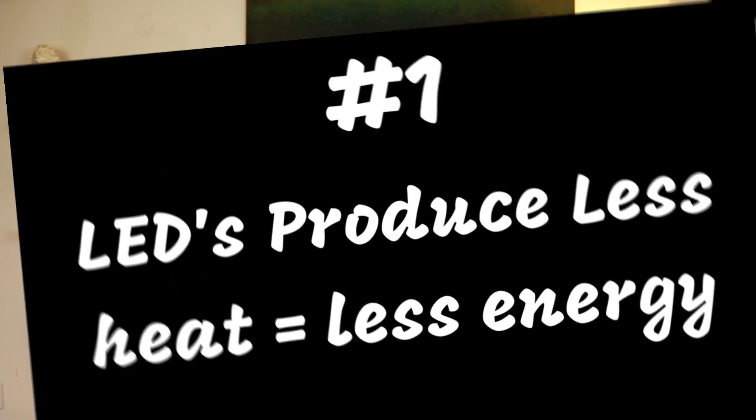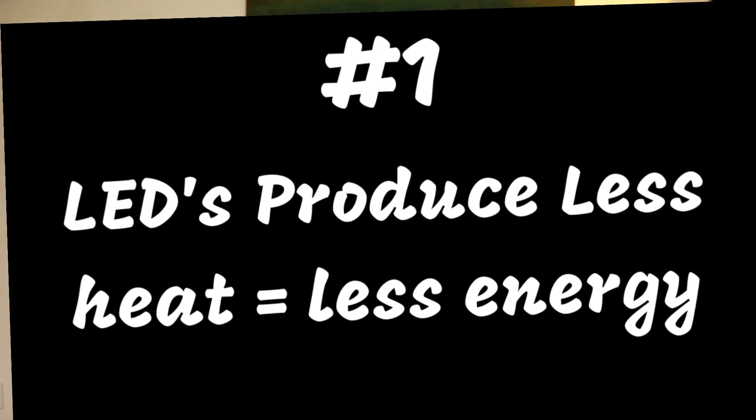Here are five key points to keep in mind when looking at the difference between LED bulbs and other bulbs. Number one: as we discovered, LEDs emit very little heat. In contrast, incandescent bulbs release 90% of their energy as heat, and CFLs release about 80% of their energy as heat, according to energy.gov.